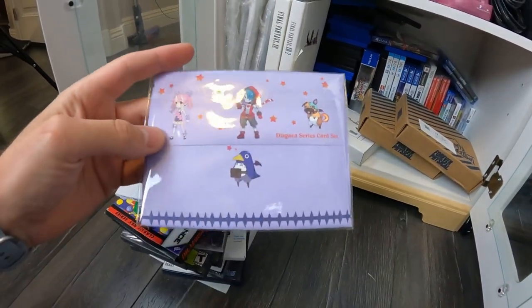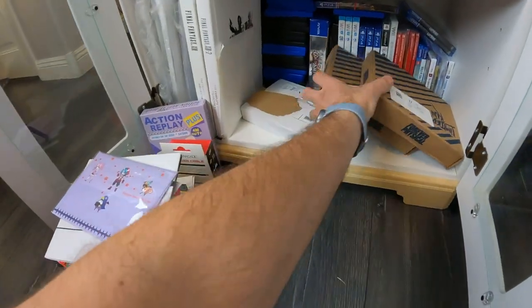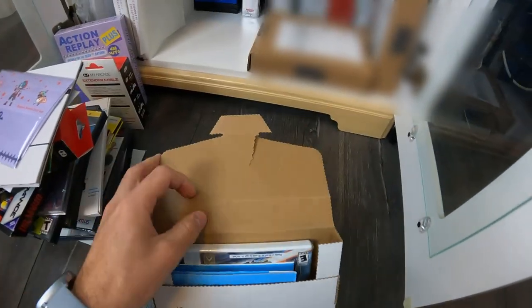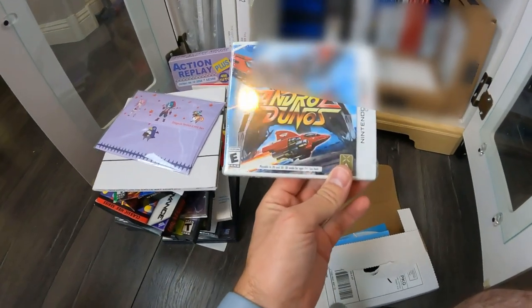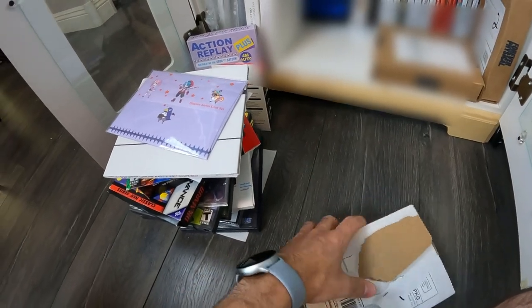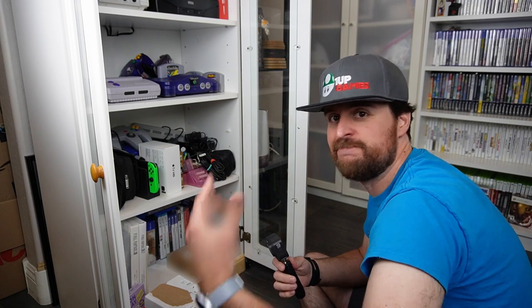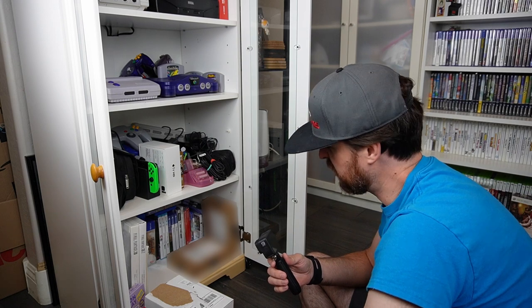Here's some random Pretty Princess Disgaea stuff. And this — I know what it is because we recently got it — this is a second copy of Androdunos II, one of the last games releasing for the 3DS. We picked up two just for propriety's sake. We're kind of hoarding one for now — one's in our collection, and maybe we'll keep one sealed and open the other to play it. We're not exactly sure yet.